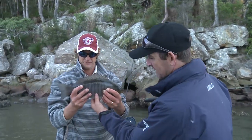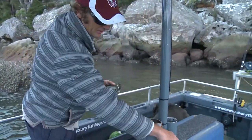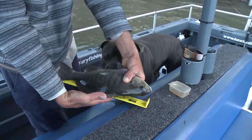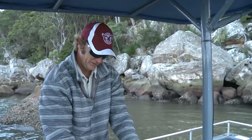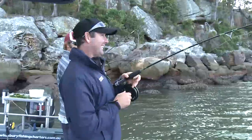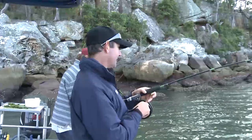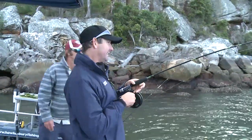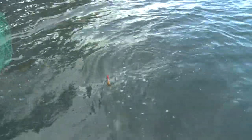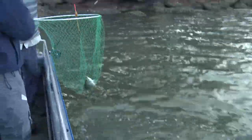Look at that — beautiful fish, and look at the meat on that! You'd get a good fillet off him. That'd be 40 centimetres — it'd be close. He's probably just under 40, maybe 39 and a half. I'm just winding that back in — must have been hit at the same time. Good fish. That's a great fish — probably over 30, beautiful.